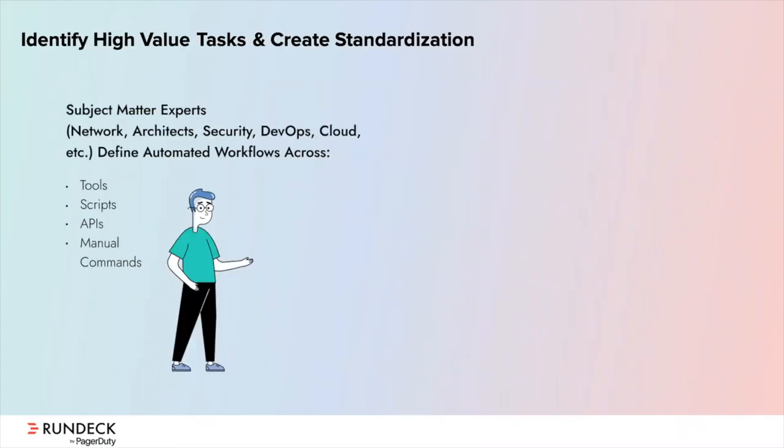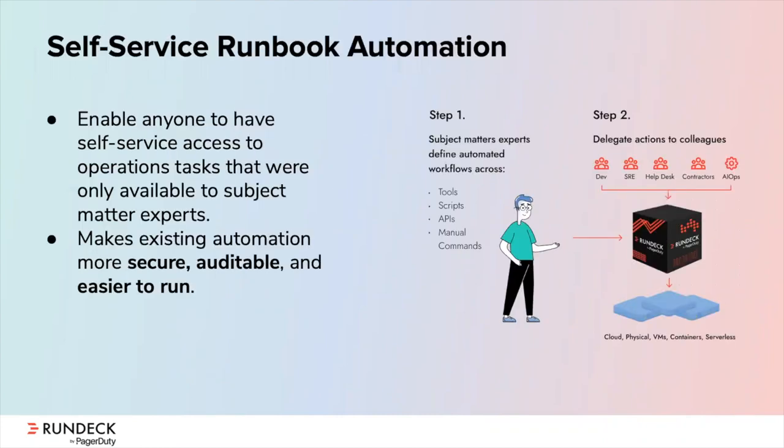Once you have use cases identified, the first step is to work with your subject matter experts to understand the workflows they're currently doing manually — what tools are being used and in what order, what scripts do they have, what options or inputs are they using. We basically want to extract all the knowledge we possibly can from your subject matter experts. The next step is to take this knowledge and codify it into self-service jobs. Here at Rundeck, we help customers do this all the time — our platform gives users easy buttons they can push as needed, making your workflows more secure, auditable, and easy to run.